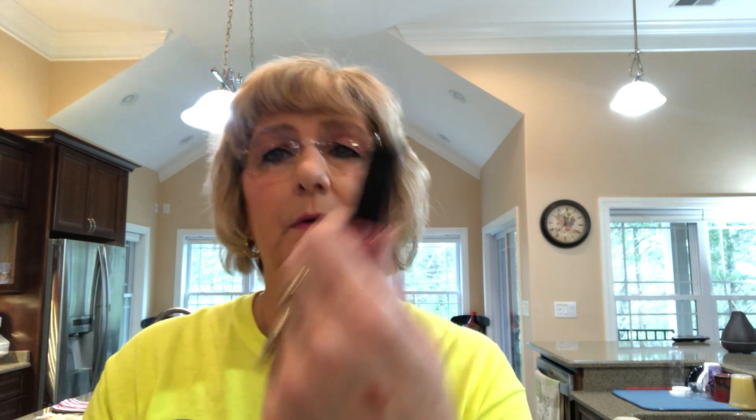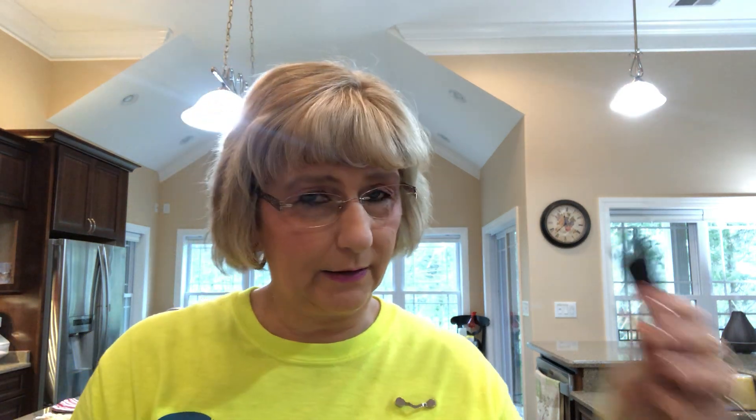I got this NYX makeup — it is a soft matte lip cream and a metallic soft matte metallic. It's in the color California. That's the metallic one, and this is just the lip cream. I will use that. I really love the NYX.